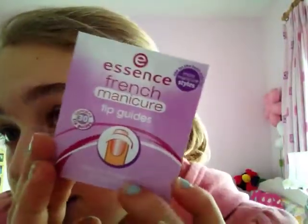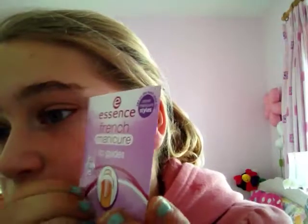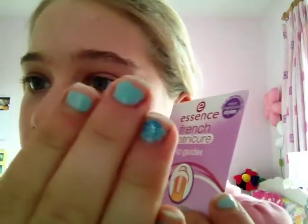The next thing I got is Essence French Manicure Tip Guides. I don't need those, but my nails are pretty dull today. I just cut them, so it's just like that — you stick them on and clip them.